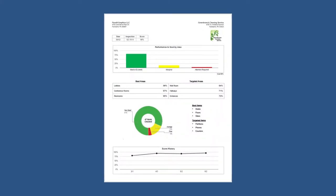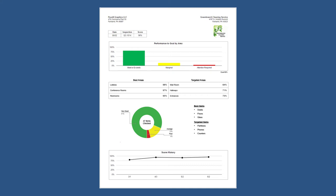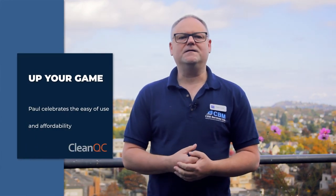Our customers love the reports. The performance review form is awesome. It's easy to use, it's easy to read, it's got lots of color, and it's showing the areas that need to be improved and showing all the areas that are 100%.